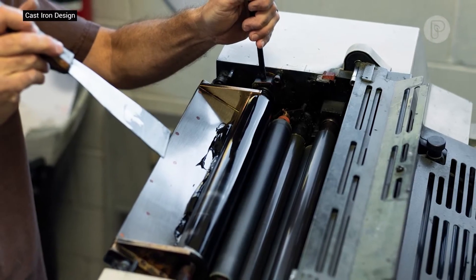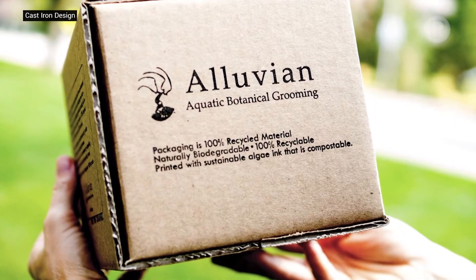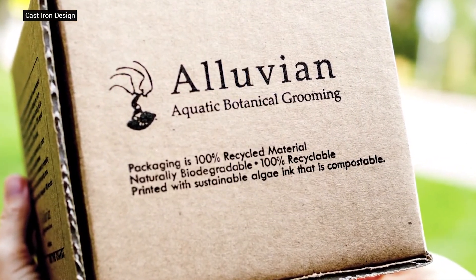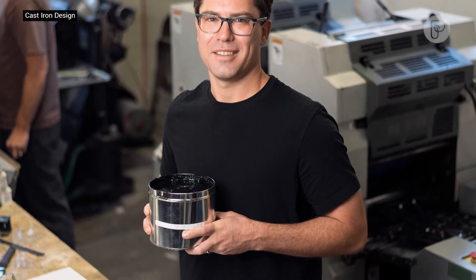Algae is used in other sustainable products, but this is the first algae ink. The algae is produced on a farm and grows 10 times faster than other land plants. A blue molecule used in natural food coloring is extracted from the algae, then processed and refined until it turns black, resulting in a pure black natural colorant.